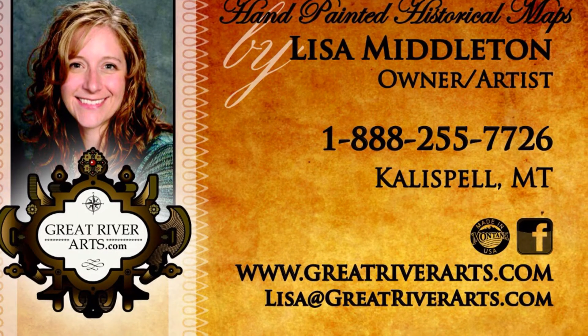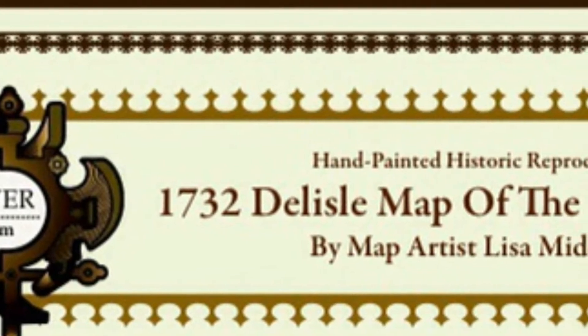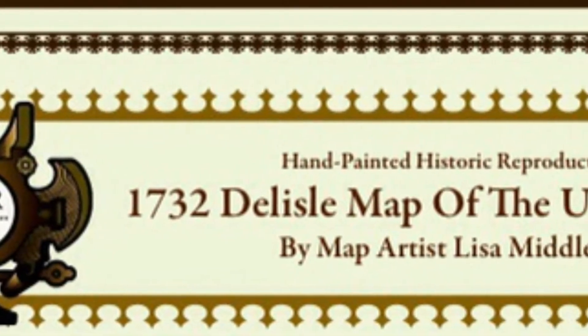Thank you very much for taking the time to stop and learn about one of my favorite maps in our collection — the Cartes de la Louisiane by Delisle. Have a great day and we hope to hear from you soon.